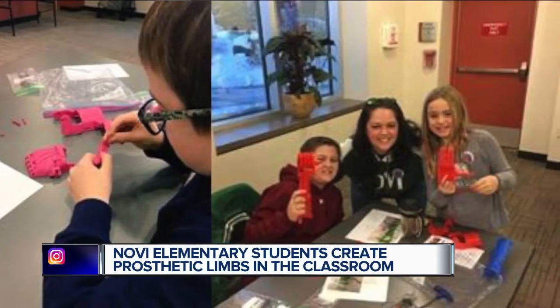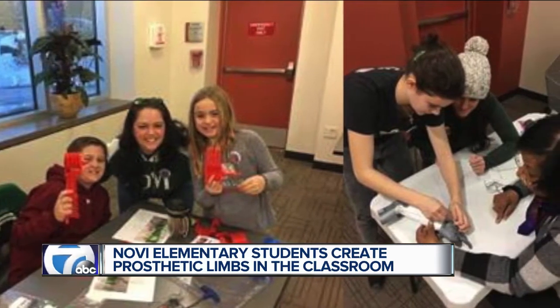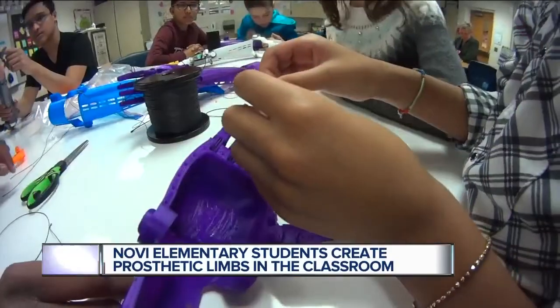Just last month, this Helping Hands project went beyond the classroom into the library, where community members got a chance to make them. "We were able to create an assembly day and sign up people who were interested in learning more about the hand or making a hand." Plans are already in the works for the next Community Assembly Day.